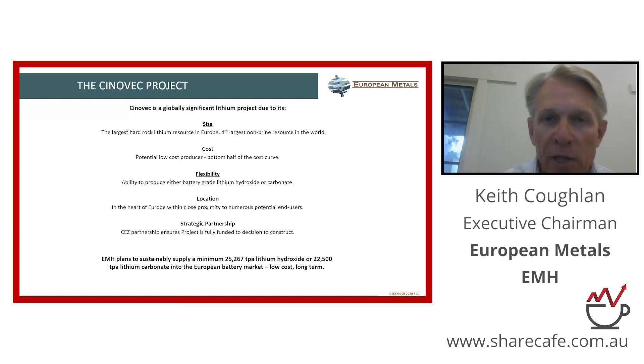This is a region that has no current production of battery-grade lithium products, so that's really the premise for where we are and where we're going forward. It is the largest hard rock lithium resource in Europe — importantly, by far the largest in the EU. That's an important distinction given the support from the EU for this industry. It's the fourth largest non-brine lithium resource in the world, so it's a very large resource.